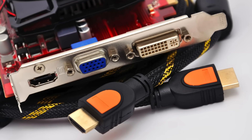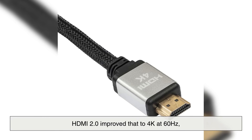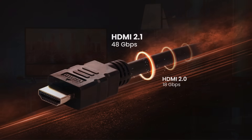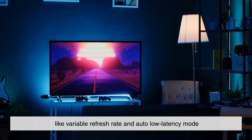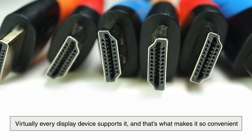Over time, HDMI has improved through multiple versions. HDMI 1.4 introduced 4K at 30Hz, HDMI 2.0 improved that to 4K at 60Hz, which became the standard for TVs and consoles, and HDMI 2.1 — the newest major upgrade — bumped things up to 4K at 120Hz and even 8K, along with features like variable refresh rate and auto low latency mode. HDMI is universal: virtually every display device supports it, and if your goal is simple compatibility and ease of use, HDMI is almost always the safest choice.